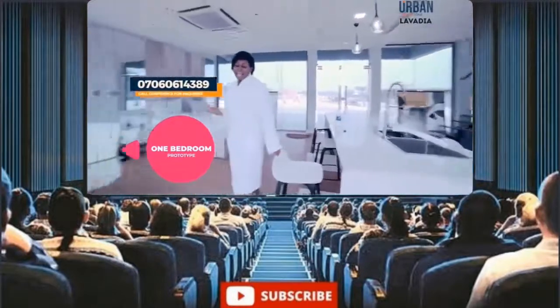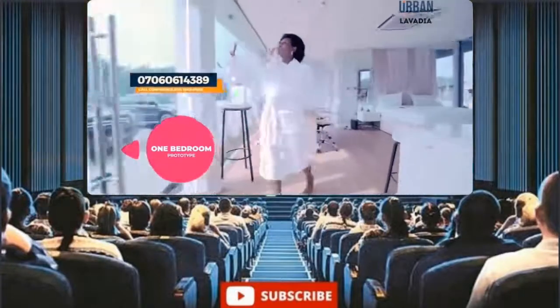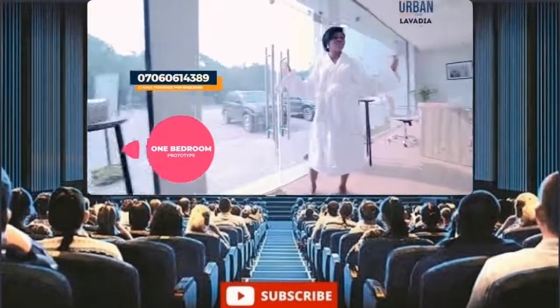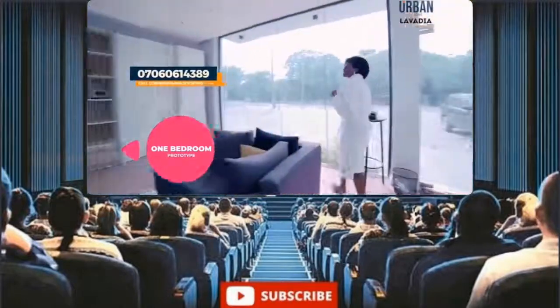A wide engineered hardwood floor with floor-to-ceiling windows to give you just enough natural lighting. A bright space is a happy place.